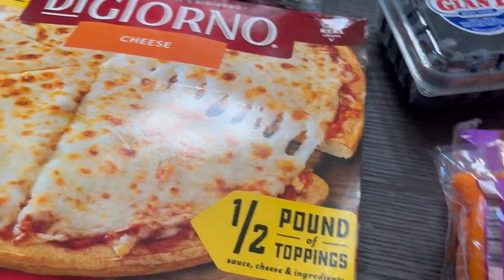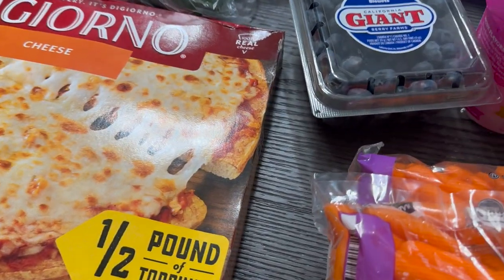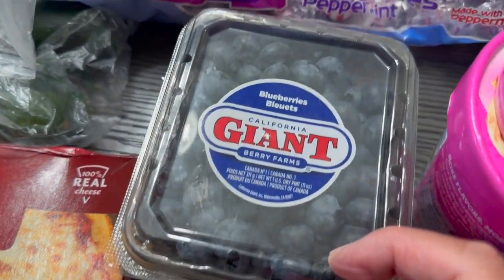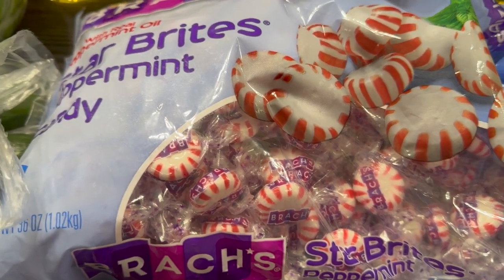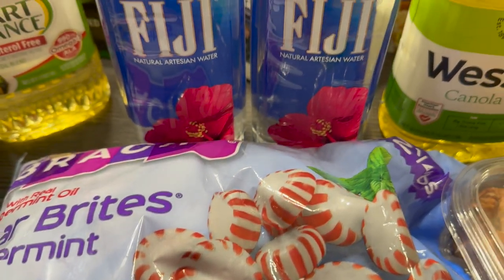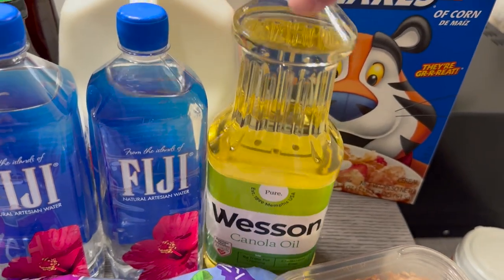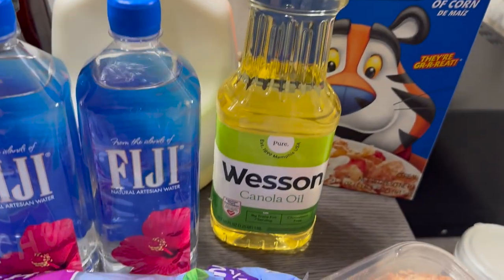A head of cabbage, about four cucumbers, Dijon mustard, and a cheese pizza — I remember back in the day when I used to love pizza, which I still do, but of course I don't eat it now. Two packs of baby carrots, some blueberries, and Star Bright peppermints — got to have peppermints to freshen up that breath!